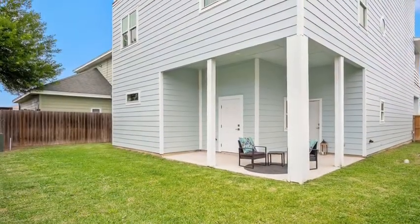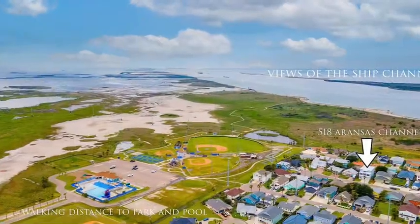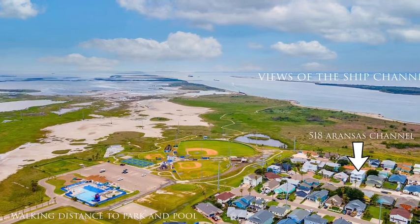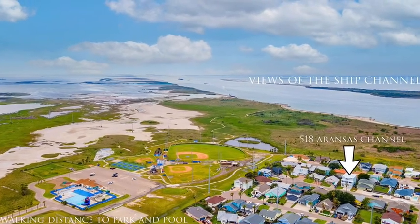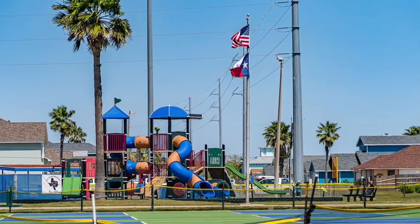The backyard has plenty of room for a pool — one has already been designed. Located in the Channel Vista neighborhood next to the community park that has a year-round community pool, pickleball courts, dog park, skate park, and nature trails.